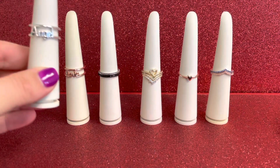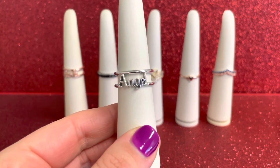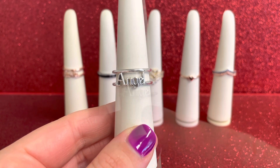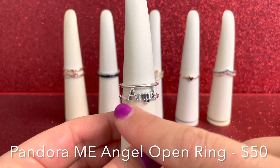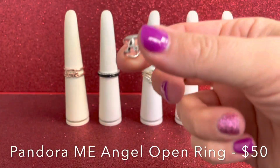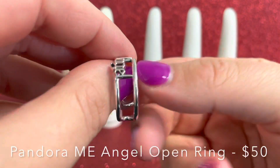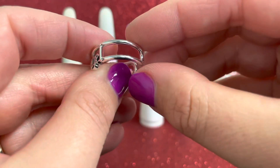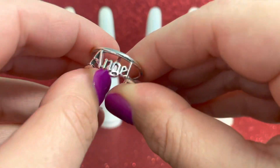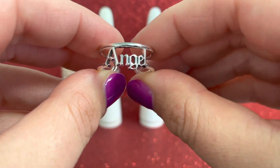Let's start with some new additions to our Pandora Me collection. First, we have our Pandora Me Angel Open Ring. You'll see it has that gothic script, which is so cool. This is kind of a new style — it is open, so you'll see all of that amazing open detail. Now this isn't bendable, so you definitely don't want to bend this. It does come in all different sizes.